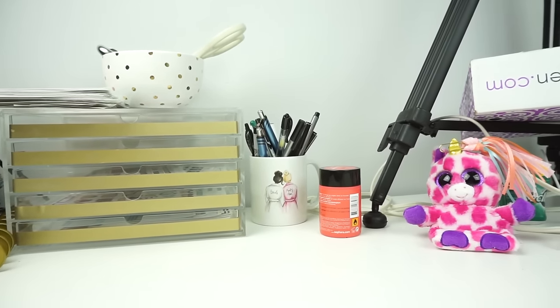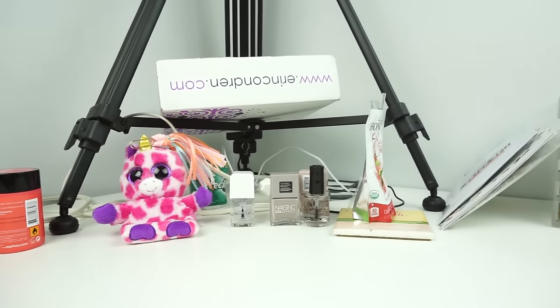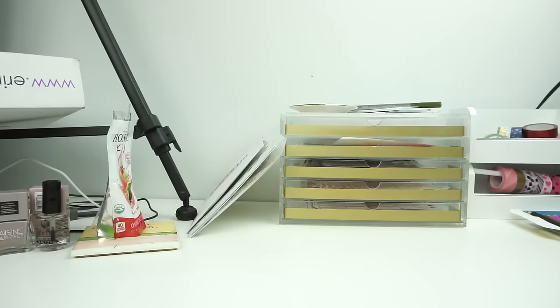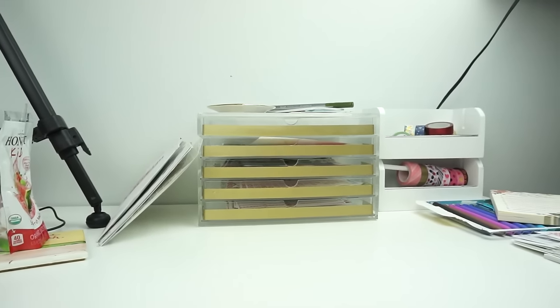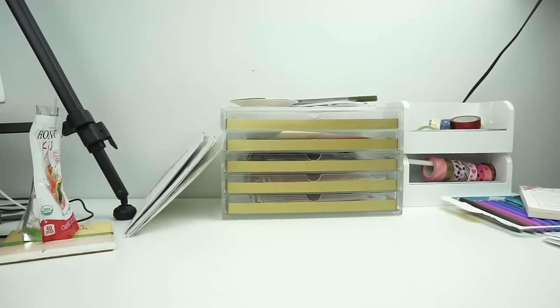Hey guys, so today I wanted to do something a little bit different — I wanted to show you an overview of my desk. I wanted it to be pretty organic so I didn't clean up very much, so excuse the mess, but I thought this would be something a little bit different and a little bit interesting.